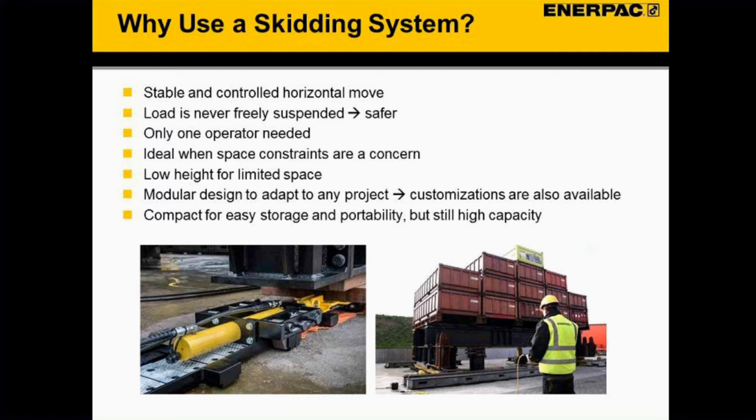So why use a skidding system? The big issue with moving heavy loads is safety. Skidding systems provide stable, controlled horizontal movement — the load will never be freely suspended, so it's a lot safer for the team. On top of that, only one operator is needed and they can be at a safe distance from the load. Skidding systems can also get into spaces with limited area to move around, making them ideal for space constraints.